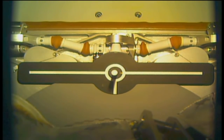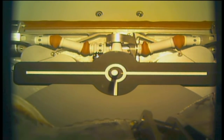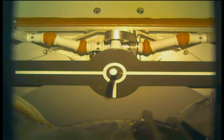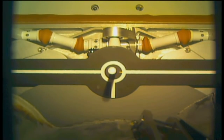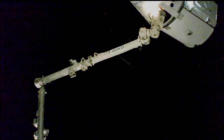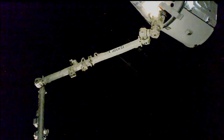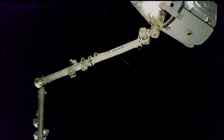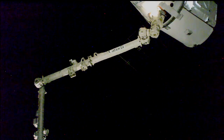And there's that initial contact, and the snares close. Capture confirmed at 4:57 a.m. Central Time, while the station flew just between Australia and Papua New Guinea at an altitude of 252 statute miles.